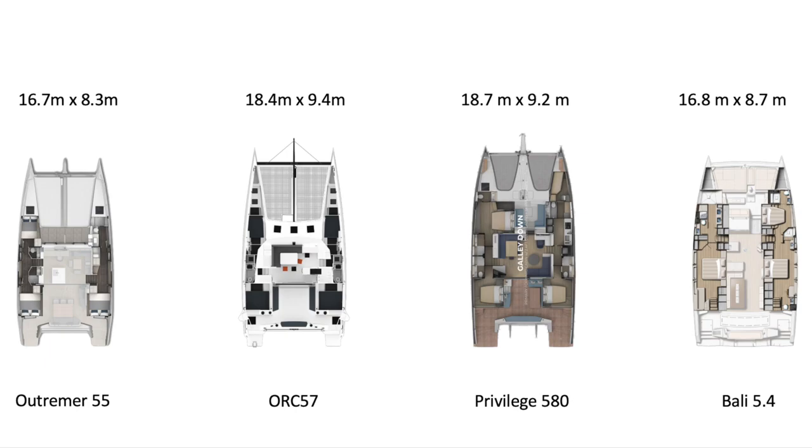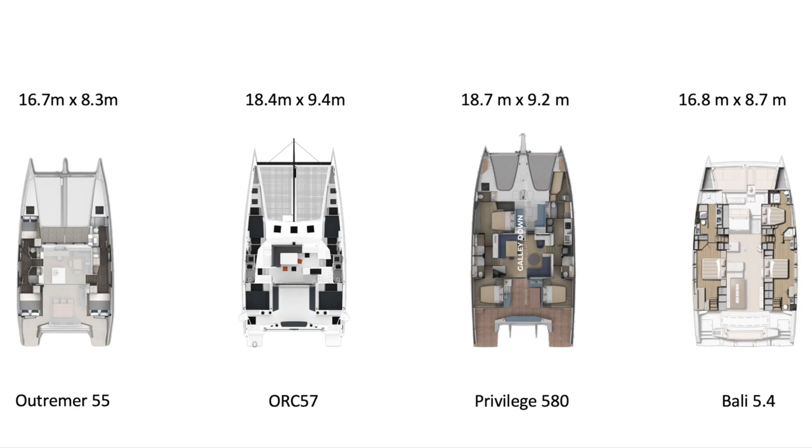Looking at the numbers, the Bali has the price advantage — you're not buying a Privilege for price. The Privilege here is 2.5 million euros, equivalent in US dollars, though the US price is a little lower now. The Privilege has the greatest length and width, according to the stats, though I may have some relative sizes slightly off in my overview.